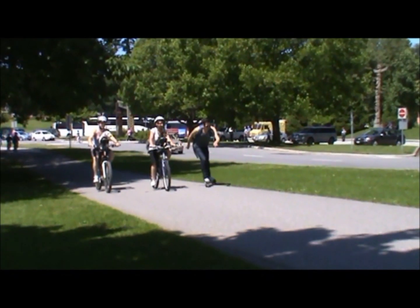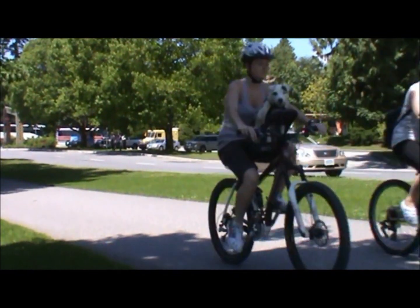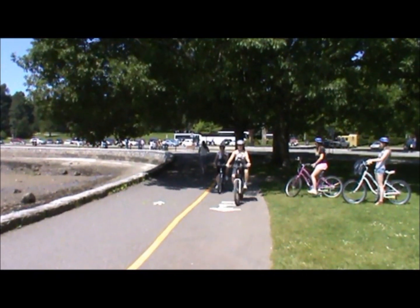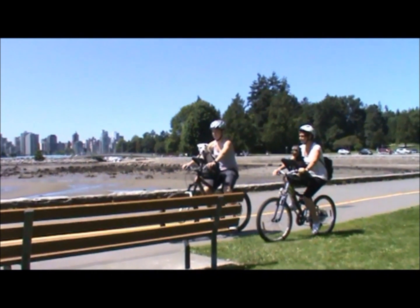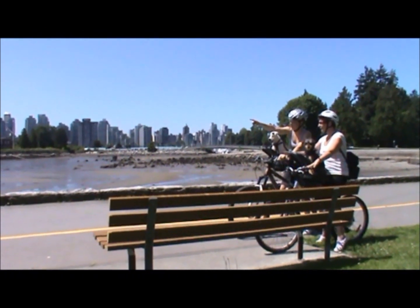If you were like many thousands of people that love to spend quality time with your dog, but never considered there was a better, healthier alternative to transporting your dog in the car, well there definitely is a better way. A safe, practical, economical and enjoyable way.